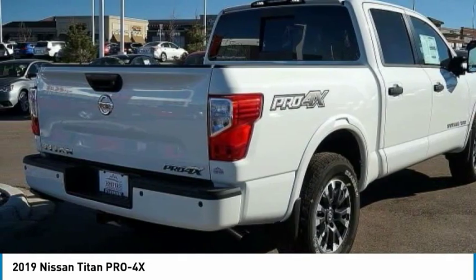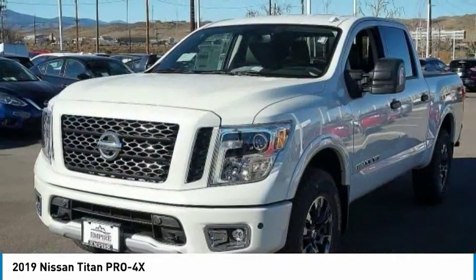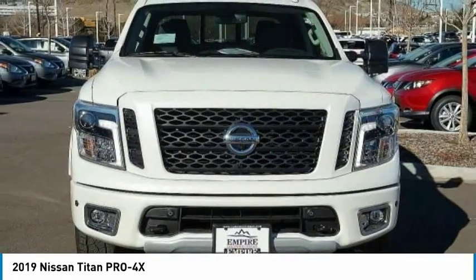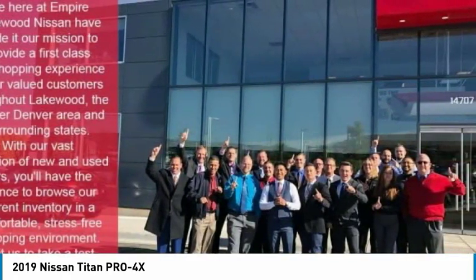But the benefits don't stop there. The massive interior cabin boasts a fold-up rear bench seat and a flat loading floor. When it comes to power and comfort, the Titan can't be beat.